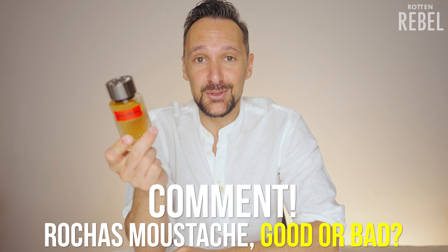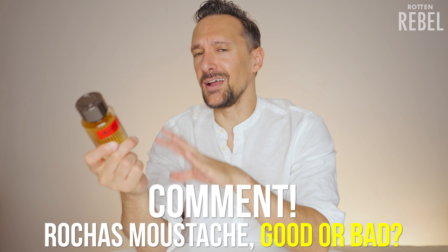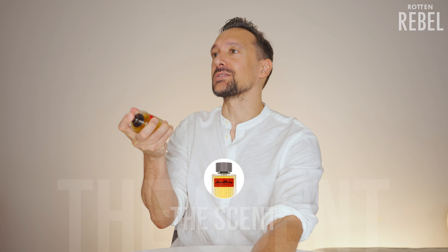Before I begin, I would absolutely love to know how you feel about Rocha's Mustache. Is it a like, is it a dislike, or do you love it? This will be interesting for sure — so many good things I've heard about this.